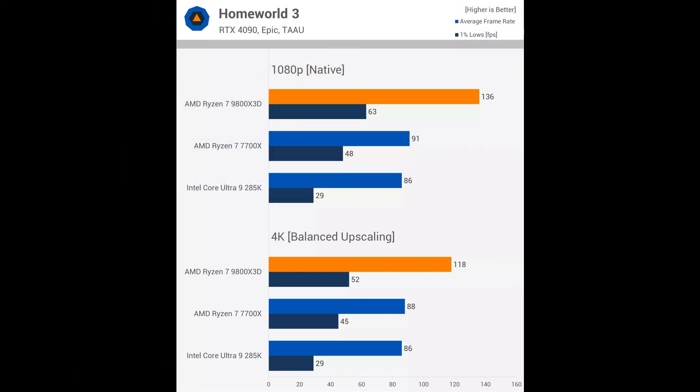In CPU-limited games like Homeworld 3, even at 4K, the 9800X3D is still 34% faster than the 7700X, although the margin would be smaller without upscaling. This is another example that challenges the notion that CPUs don't matter at 1440p and 4K — they can matter in a meaningful way. While you don't need extremely high frame rates for Homeworld 3, playing at over 100fps rather than below it makes panning and unit control noticeably smoother.